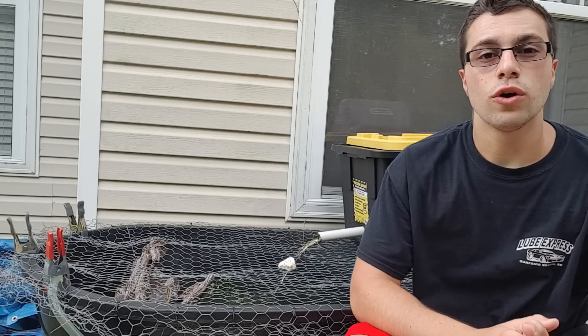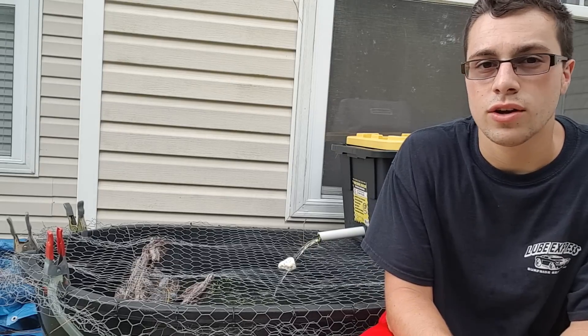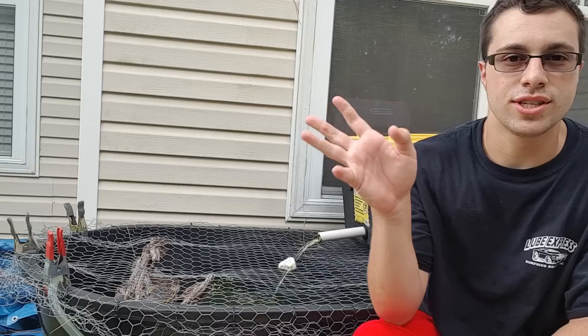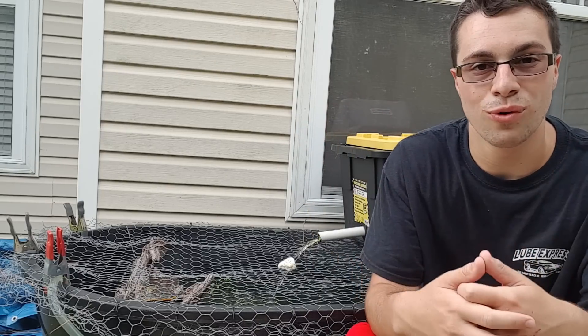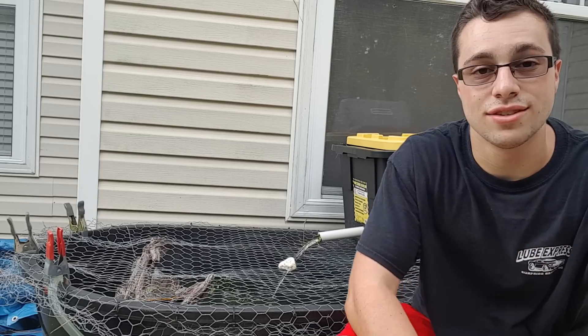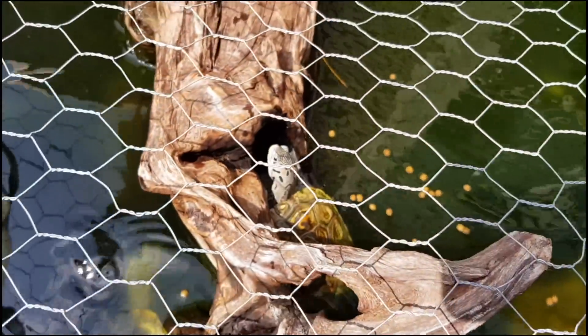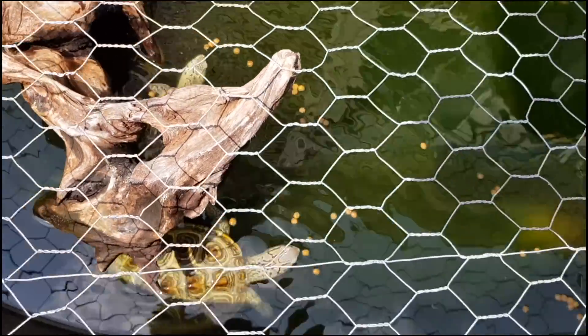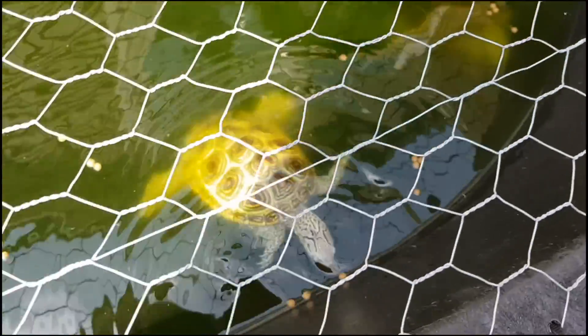That is probably going to do it for this video. I have tried to make this video seven times now — loud cicadas, people mowing their lawns, I bought a microphone and it just didn't work. So hopefully I can finally get this video out. Thank you so much for watching. If you enjoyed the video, give it a thumbs up. If you learned something, let me know in the comments — any questions you can post down there. Follow me on my various social media platforms in the description.